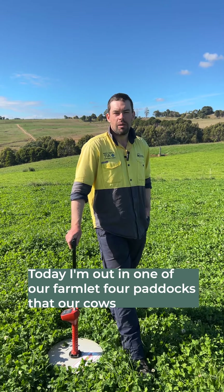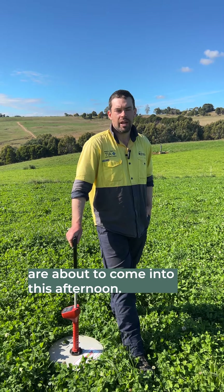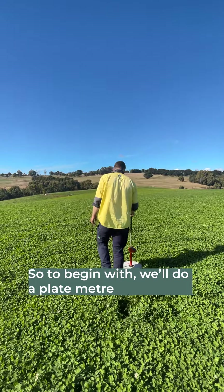Today I'm out in one of our farm lot 4 paddocks that our cows are about to come into this afternoon. So to begin with,